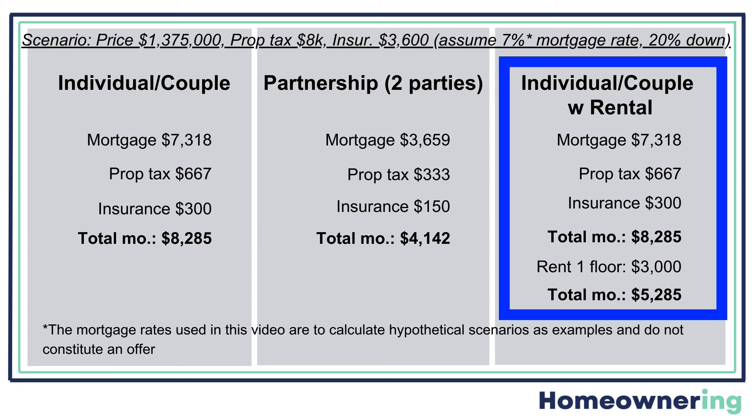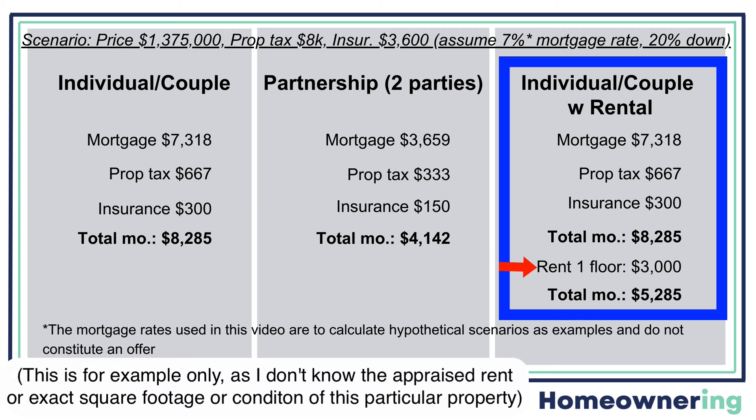In this third example, you'll be buying this property yourself or with a spouse and renting out a floor. We'll go through how to qualify for a mortgage using rental income in a bit. But for this example, I'm assuming you'd get $3,000 per month for rent, given what comparables are in the area for the same general layout and square footage, renting out one of the two full floor, 1,000 square foot finished units. So we subtract out the rent and come up with $5,285 for your monthly base costs for owning roughly 3,000 square feet of space plus parking and a small yard.